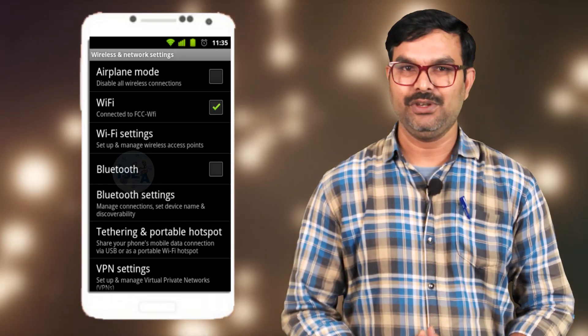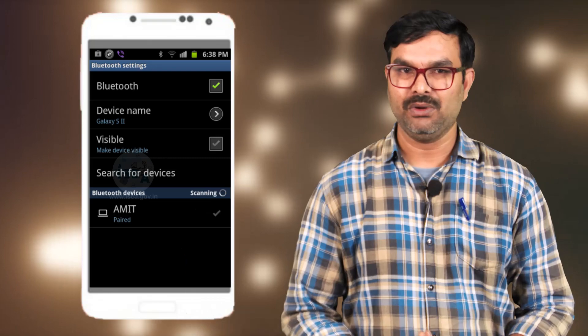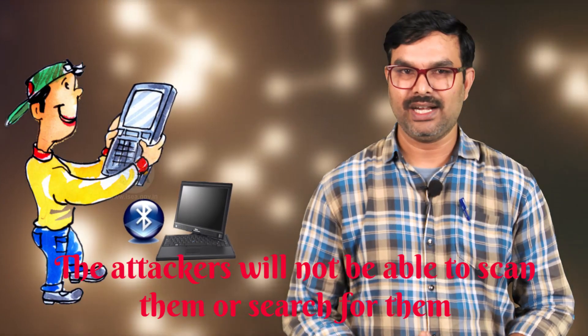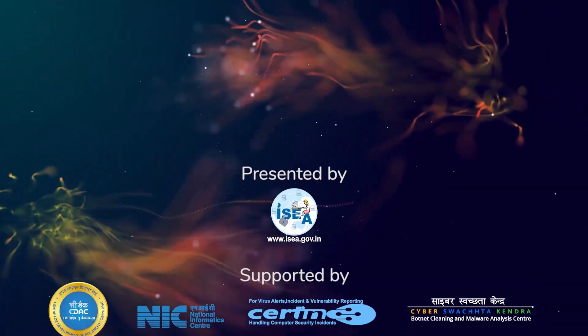That's why you must ensure to keep it in invisible mode or turn it off unless you are connecting to your known devices. This will help in hiding your device so no attacker is able to scan or search for it. Thank you.